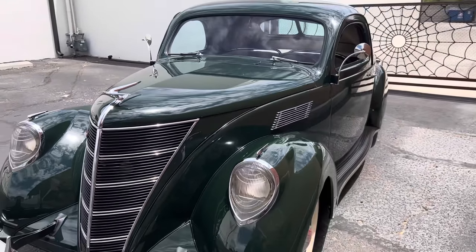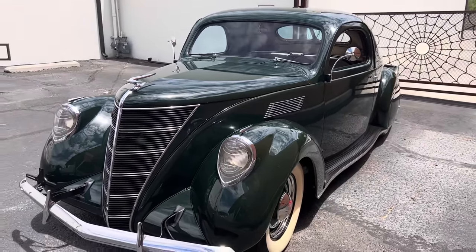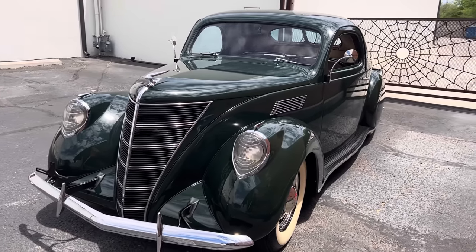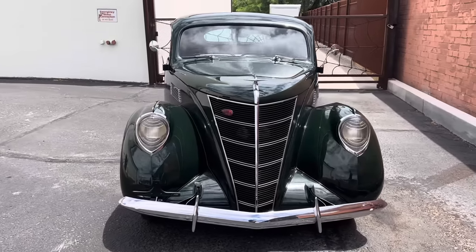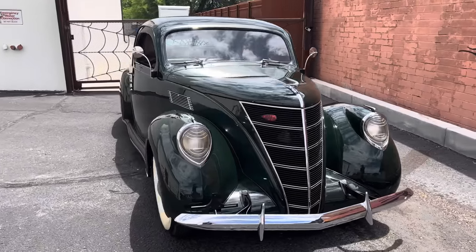These puppies were just all class. One of the most gorgeous cars Lincoln ever produced — the height of art deco styling.